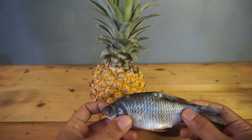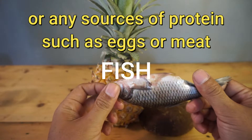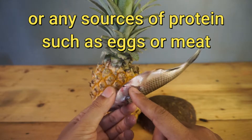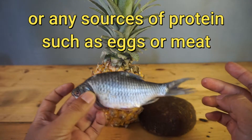And the last is fish or any source of protein. You can use eggs or meat. In this video, I only make a home-scale production.